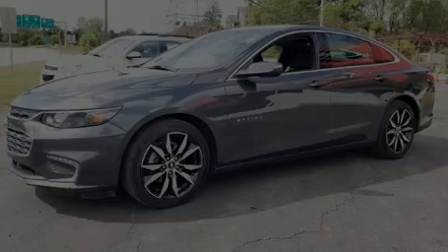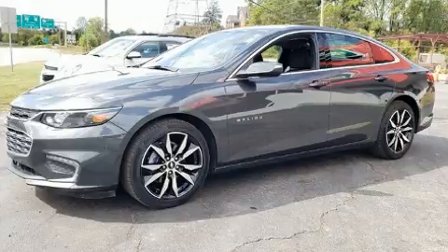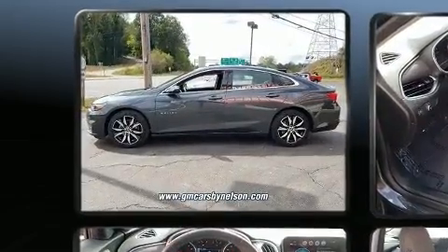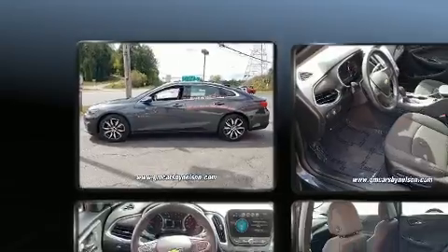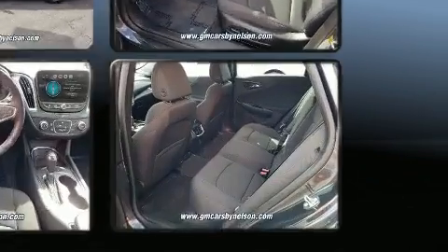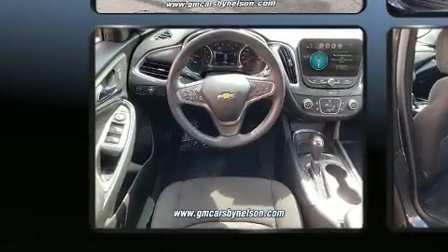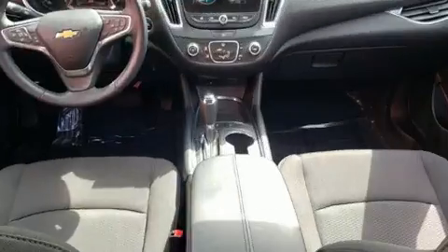Introducing the 2017 Chevrolet Malibu. This four-door, five-passenger sedan has not yet reached the 50,000 mile mark. It features a front-wheel drive platform, an automatic transmission, and an efficient four-cylinder engine. A turbocharger further enhances performance while also preserving fuel economy.